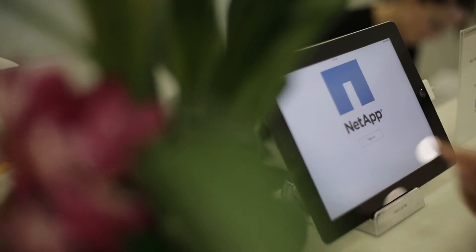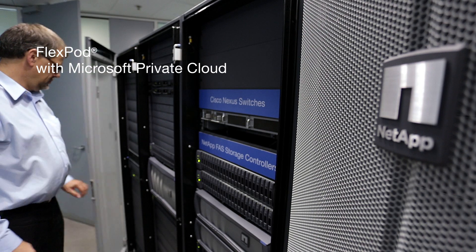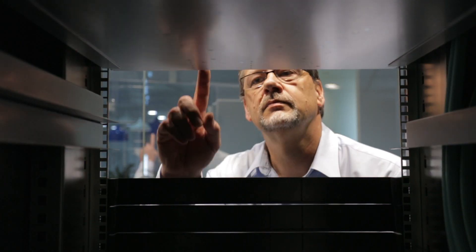In relation to storage, we chose NetApp. If you wanted something that was flexible, highly available, and scalable, NetApp ticked all those boxes. We implemented our reference architecture called FlexPod, which consists of NetApp storage, Cisco UCS servers, and Nexus networking.